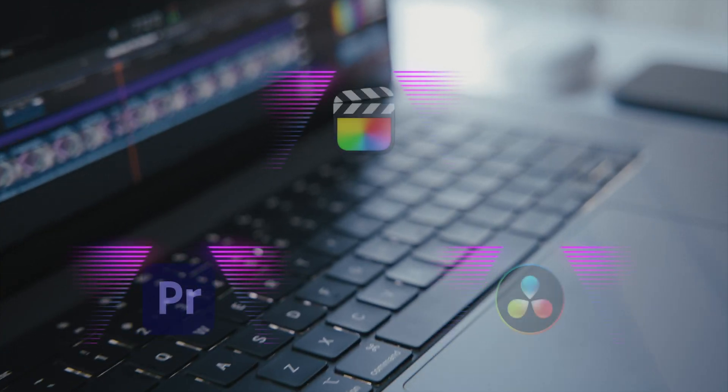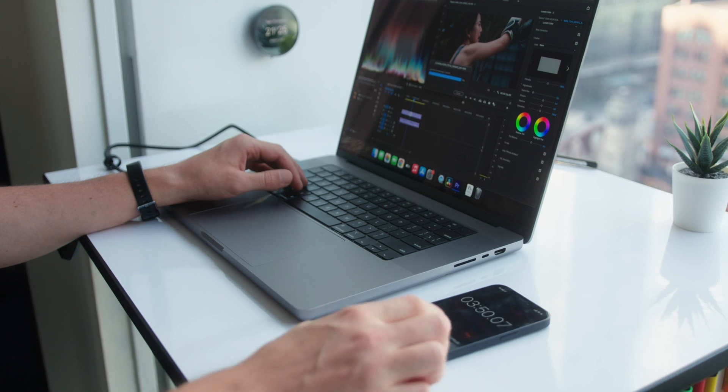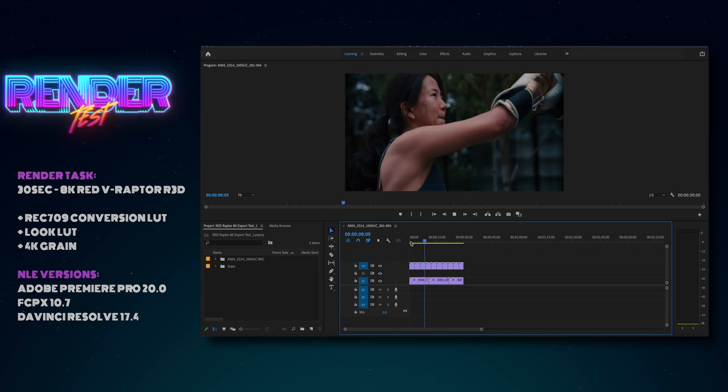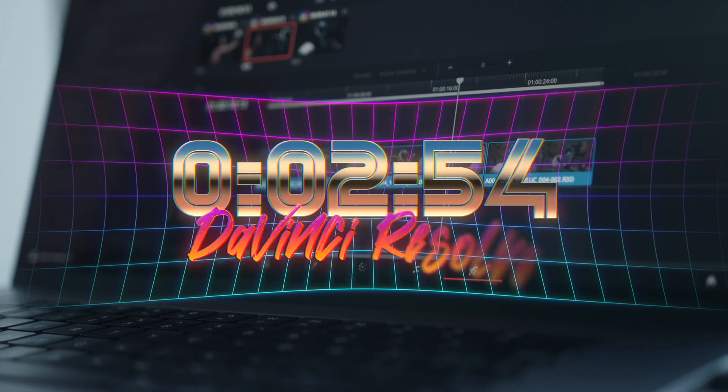You pointed out in the comments that screen recording can inhibit performance in some editing programs. So I re-ran the render test of the 30-second 8K RED RAW R3D Raptor footage in Final Cut Pro, Premiere Pro, and Resolve without screen recording. Premiere Pro stayed essentially the same at 3 minutes 54 seconds. Resolve, however, came in at 2 minutes 54 seconds — about a minute faster than with screen recording — so yes, you were right that Resolve is affected by screen recording.